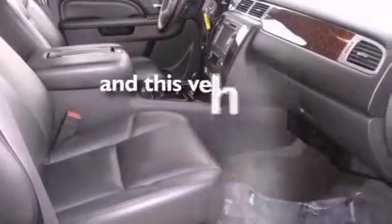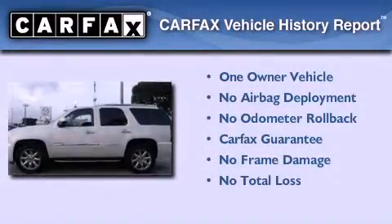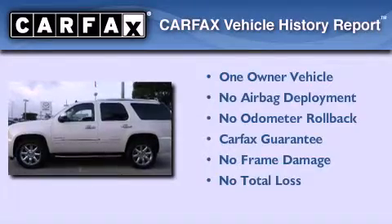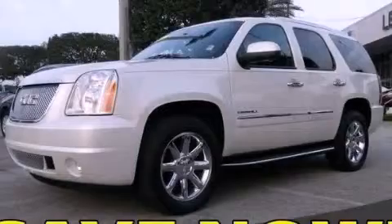This vehicle has fewer than 16,000 miles on the odometer. This GMC has had only one owner and it qualifies for the Carfax buyback guarantee. Contact us today and schedule your opportunity to see this vehicle in person.